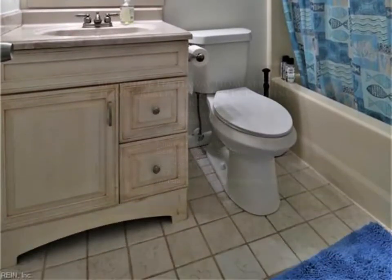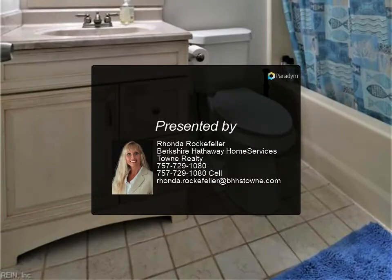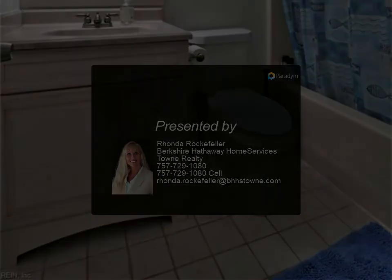Come and make this your home in Kempsville and enjoy the peace and tranquility of your spacious backyard for all your entertaining needs. For more information, we'll see you in the next video.